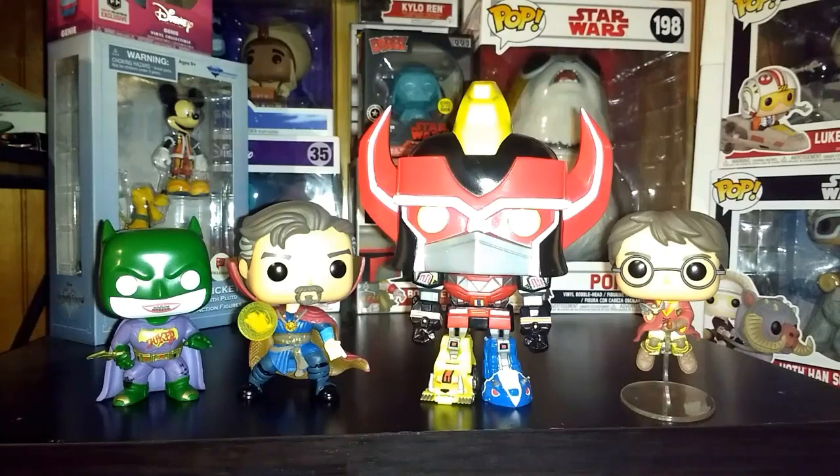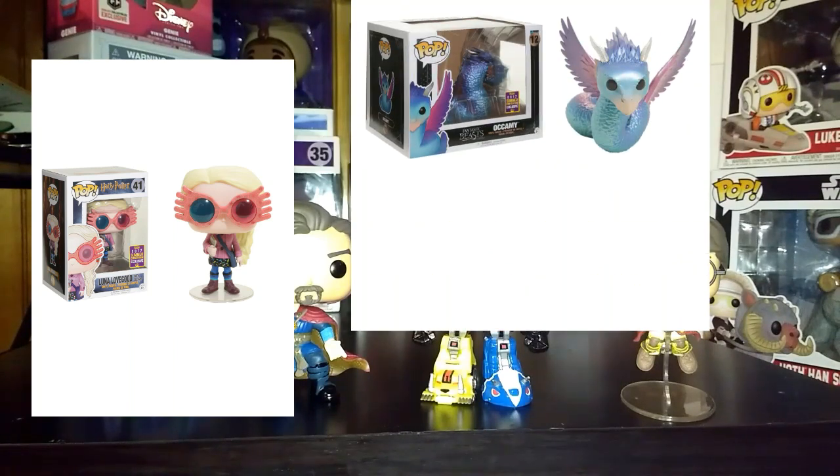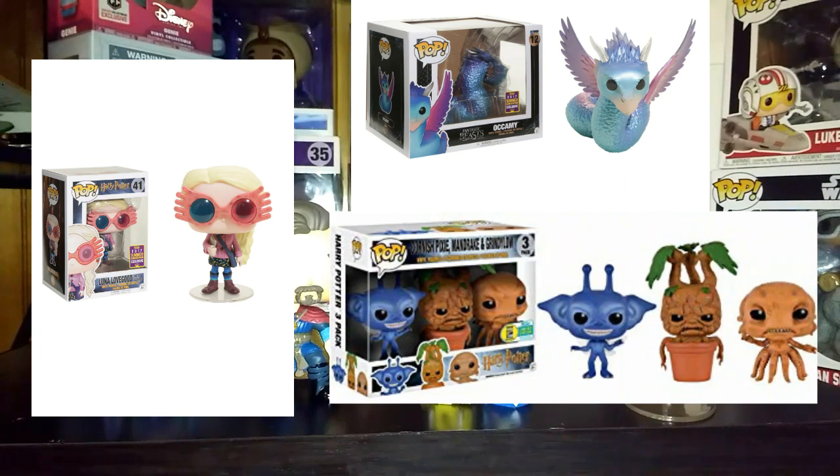The three I regret passing up on are: Luna Lovegood with her Spectrespecs, the Alchemy set, and the three-pack of creatures featuring the Grindylow, the Cornish Pixie, and the Mandrake. Nowadays it's kind of hard to get them because they're all priced pretty high — they're kind of out of my price range right now. I actually had a chance to get them and thought I might be able to get them later on, but I really regret passing up on them.